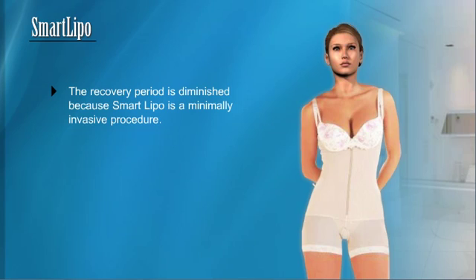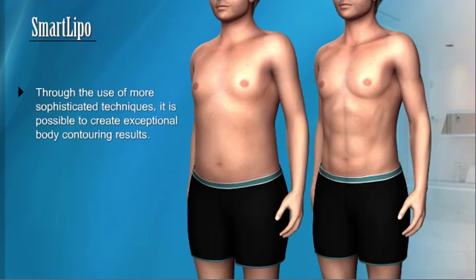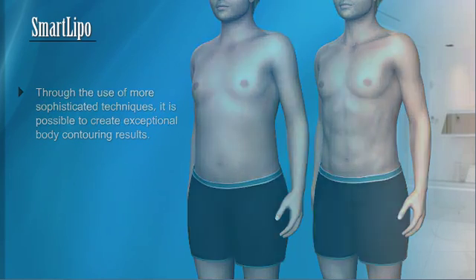Patients experience less pain and see results more quickly. Laser technologies permit doctors to see in the moment where the cannula is located under the skin, eliminating the guesswork. Through the use of more sophisticated techniques, it is possible to create exceptional body contouring results. For example, high-definition liposuction opens up new possibilities for patients who would like to see six-pack abs or a taut tummy without spending hours at the gym.